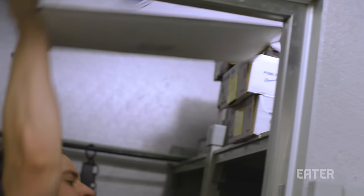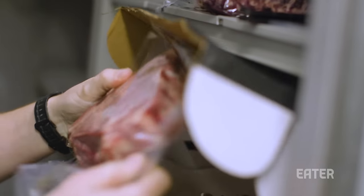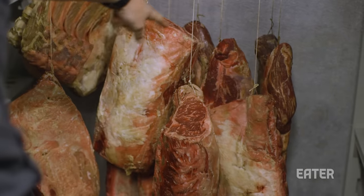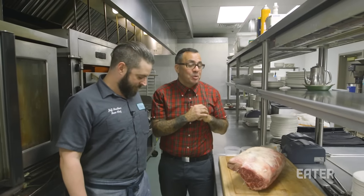We were actually in the meat locker picking out the steaks on the regular menu, but I saw this hunk of rib hanging, aging majestically in the meat locker and I was like, I kind of need to try that.